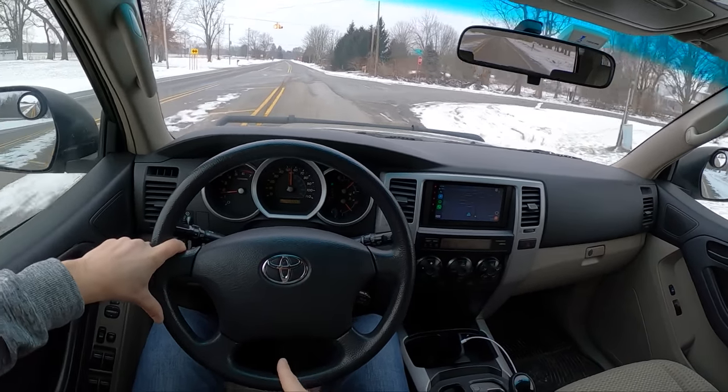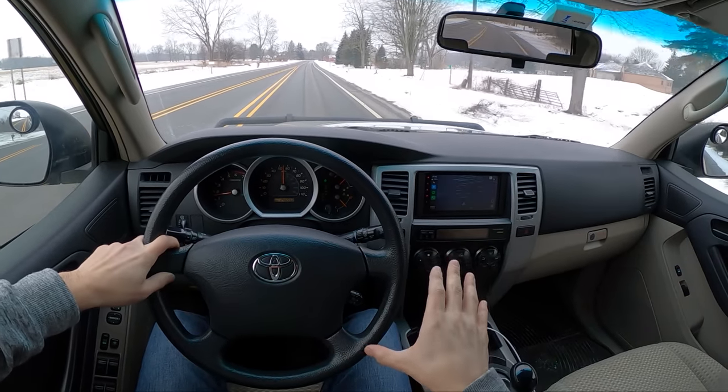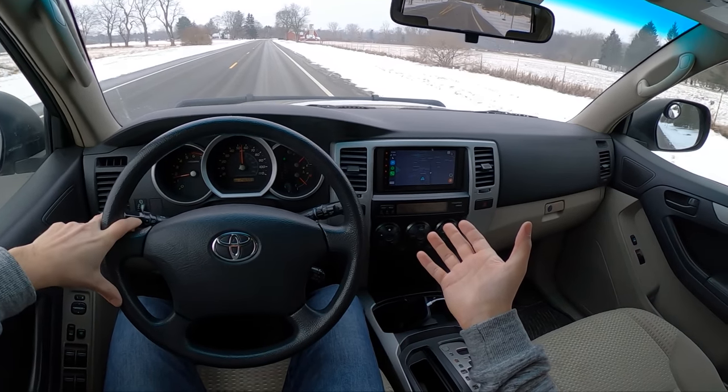I'm also looking at the Durango with the tow-and-go pack — that might be a really good family vehicle. Ultimately, this has been a really fun vehicle to own and I've really enjoyed it. I might hold on to it a little bit longer. I'll let you guys know if and when I decide to sell it, but for now it's been great.